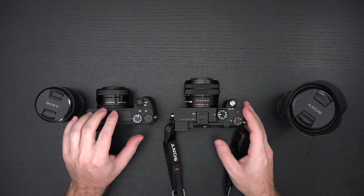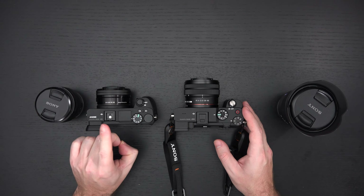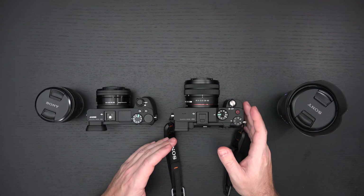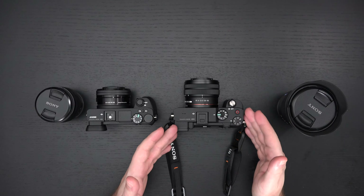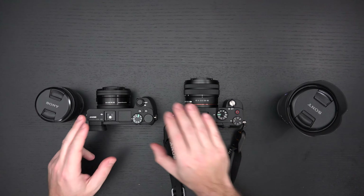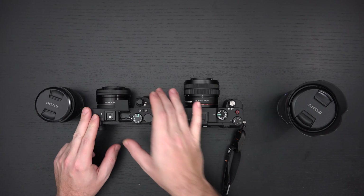The a6600 is the one exception in Sony's APS-C lineup that does have that Z-battery benefit. Something else to point out is that we do have a flash on the a6500 that doesn't exist on the a7C, but how important is having that built-in flash?